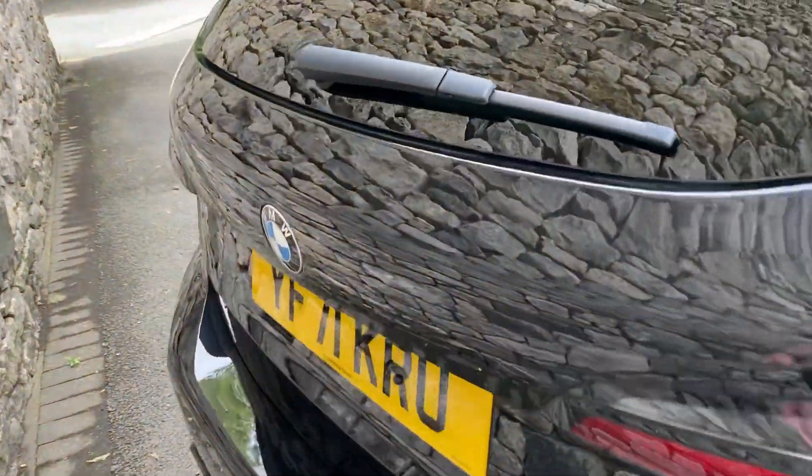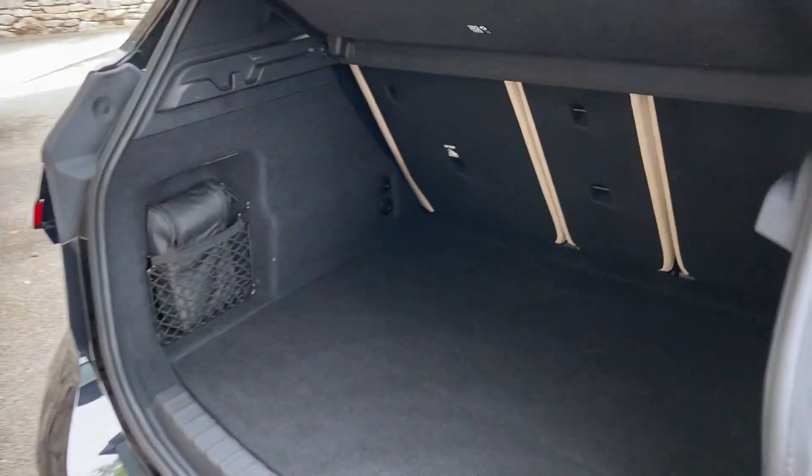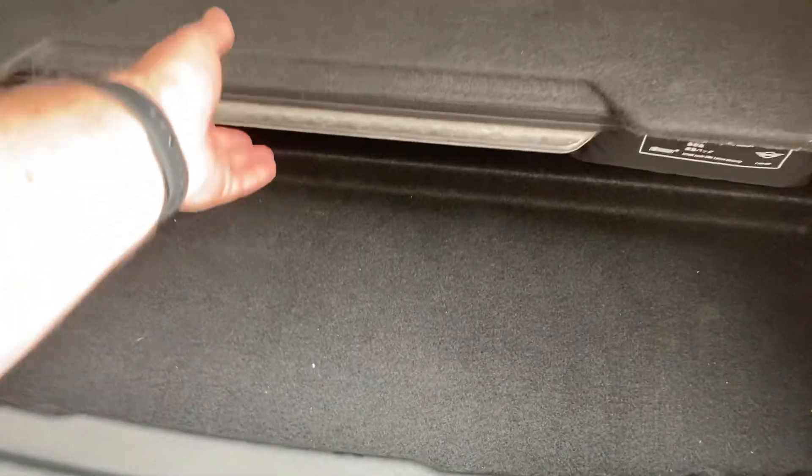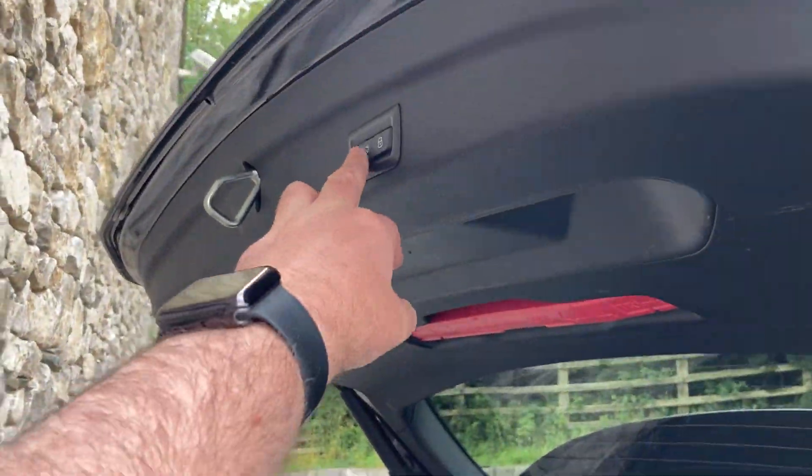On the back of the car you've got the electric tailgate — you can use the key or just press the button. It reveals a good sized boot, and if you need more space you've got the 40-20-40 split seat option. There's also additional storage space underneath the boot floor as well.